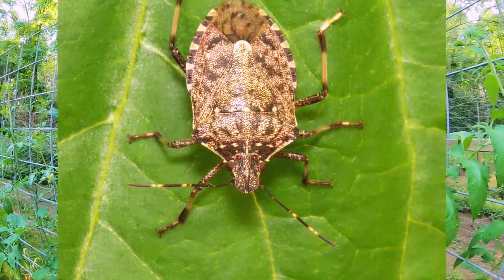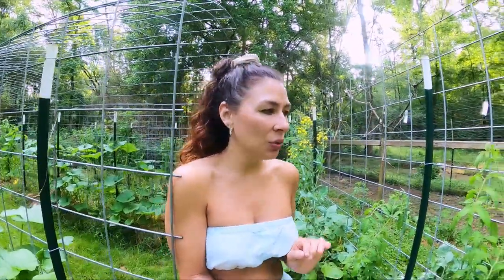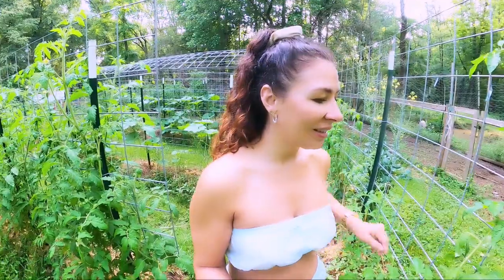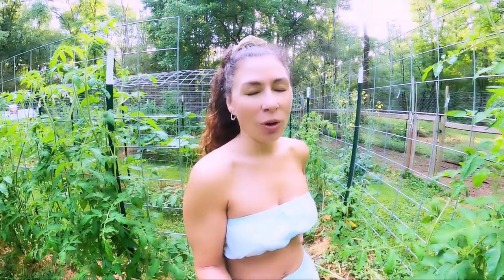The marmorated stink bug is one I used to see a lot last year but haven't seen any this year. I used to get them confused with the beneficial stink bugs. They are bigger than the beneficial stink bugs and don't have any armor. Their eggs are white and laid in a cluster. When the nymphs hatch, they look like tiny little beetles, and the nymphs do look similar to the spined stink bug nymphs — but the marmorated stink bug nymphs are more orange and the beneficial ones have more of a red color.